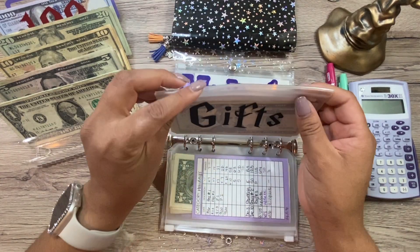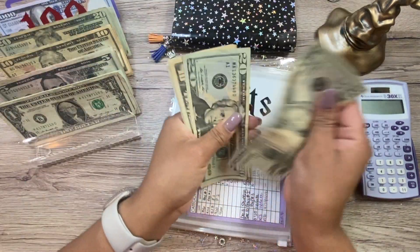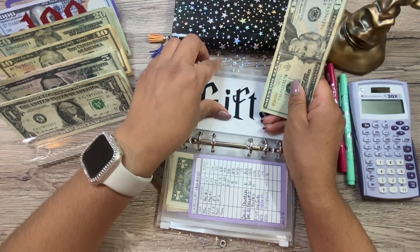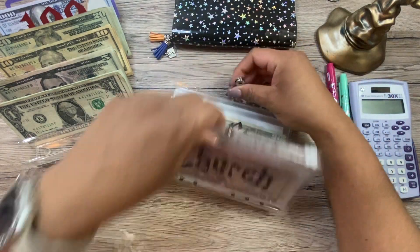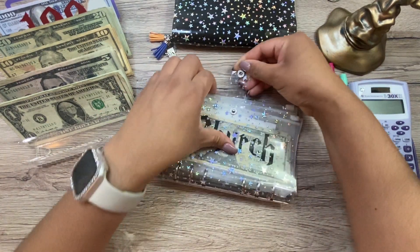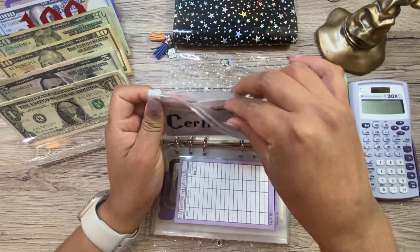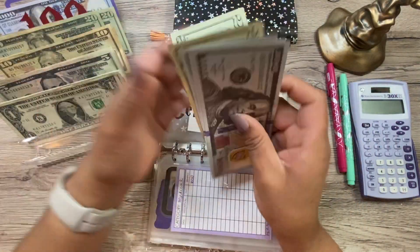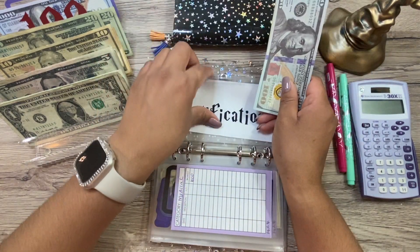Gifts is getting $20, bringing it to $57. And we're actually putting money into certifications too — we are adding $40 to this, bringing certifications to $340.